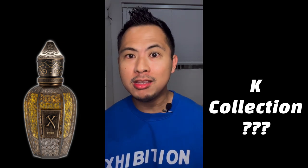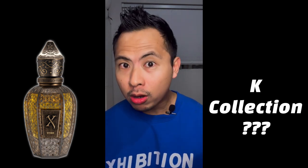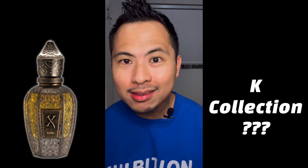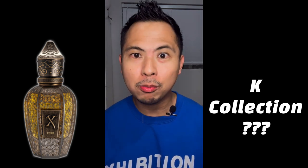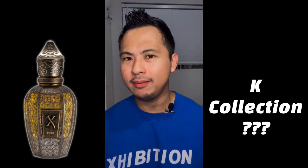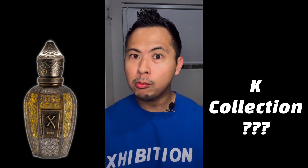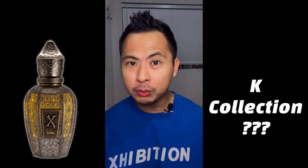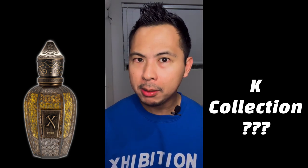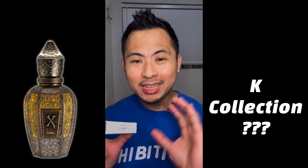My opinion was that these four new perfumes were not going to be anything like the core Kemi collection, which is a little more hardcore. Because they're bringing it into the Serge Off collection, that means exposure to a wider Serge Off base that probably likes mainstream perfumes. I thought the four new Kemi collection perfumes were going to be more balanced and mass-appealing - and I was right. After trying all four, only one really had that core Kemi Blending Magic feel, while the other three were more like a Serge Off-Kemi hybrid.